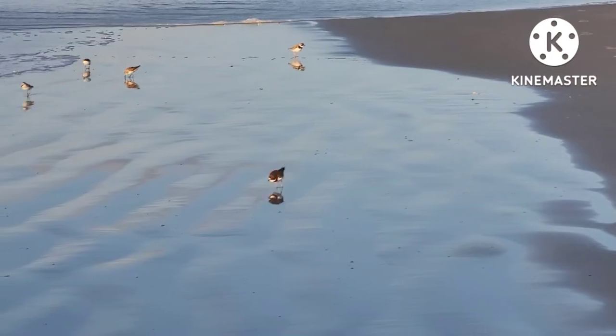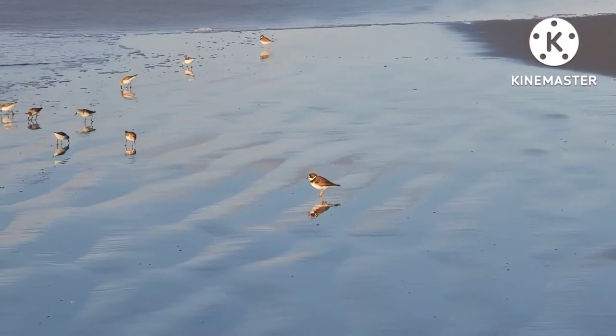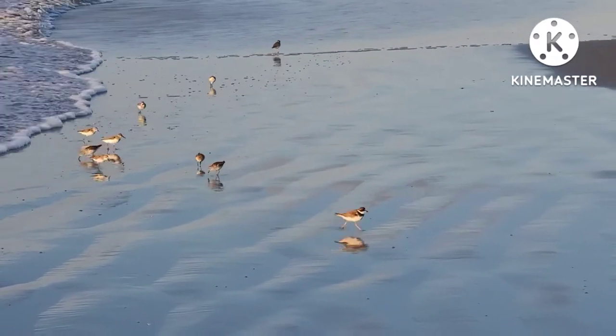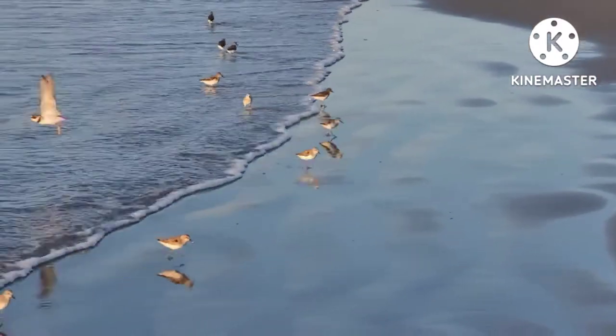They feed on aquatic arthropods and small mollusks. Though they can be seen feeding with sanderlings, they prefer to avoid the wetter sections of the swash zone, as their shorter beaks do not enable them to get food as deep as sandpipers. Both sandpiper species, like the sanderling, and plover species, like the semi-palmated plover, have similarly shaped tiny three-toed footprints that can be seen left in the sand.